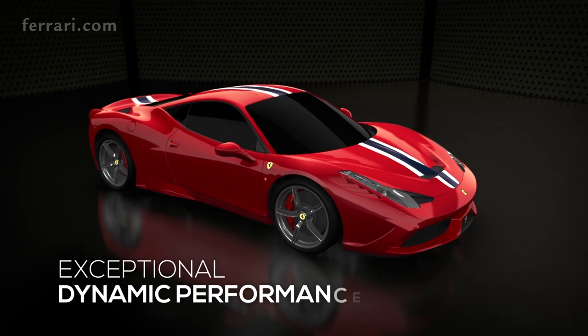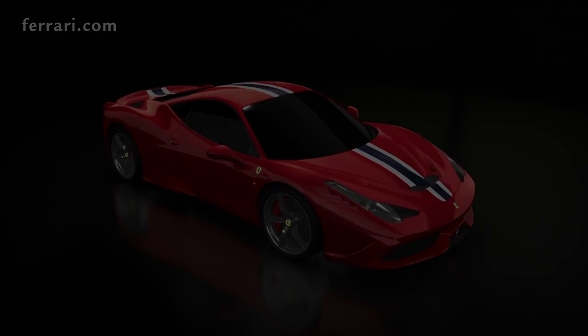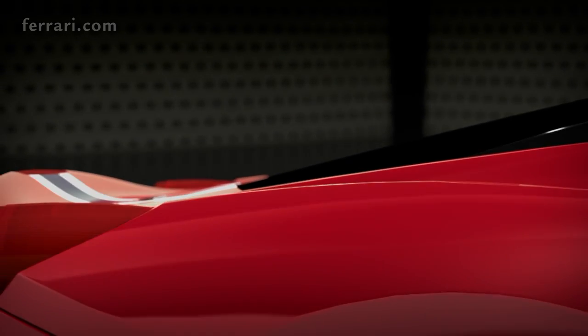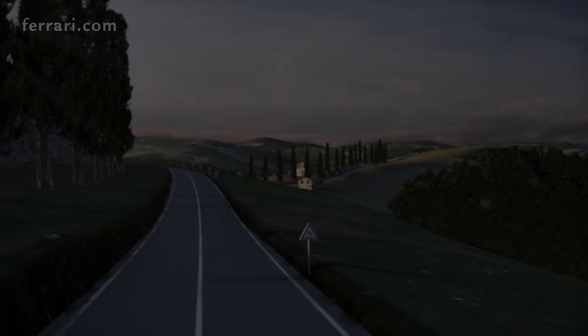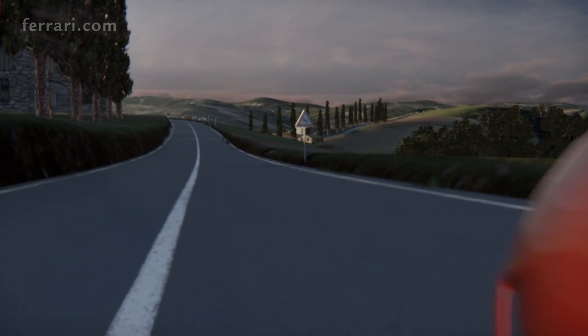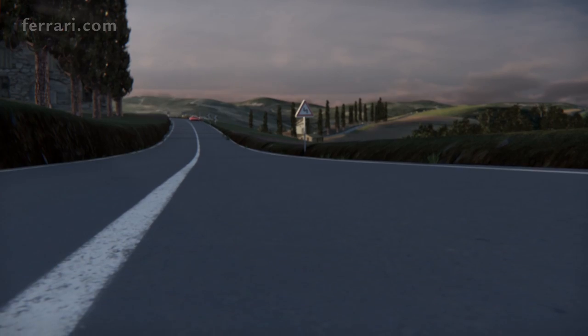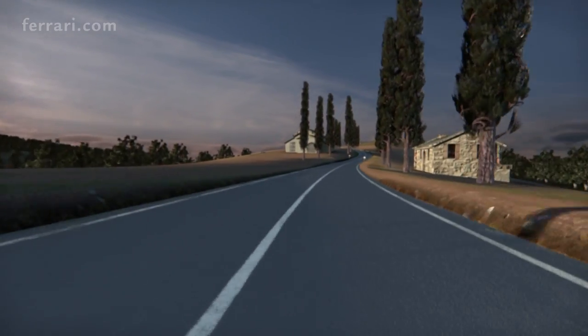The 458 Speciale's dynamic performance instills huge confidence in the driver, resulting in an instantaneous relationship with the car, which ensures consistently exceptional performance. The 458 Speciale is at its best over challenging roads, where its balance comes to the fore in tortuous bends and fast corners with rapidly changing camber.